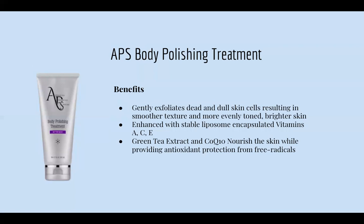Next is our APS Body Polishing Treatment. The benefits: it gently exfoliates dead and dull skin cells, resulting in smoother texture and evenly toned, brighter skin. It's enhanced with stable liposome-encapsulated vitamins A, C, and E, green tea extract, and nourishes the skin while providing antioxidant protection from free radicals. It's a great scrub and pairs really well with the body butter — I love using both products together.